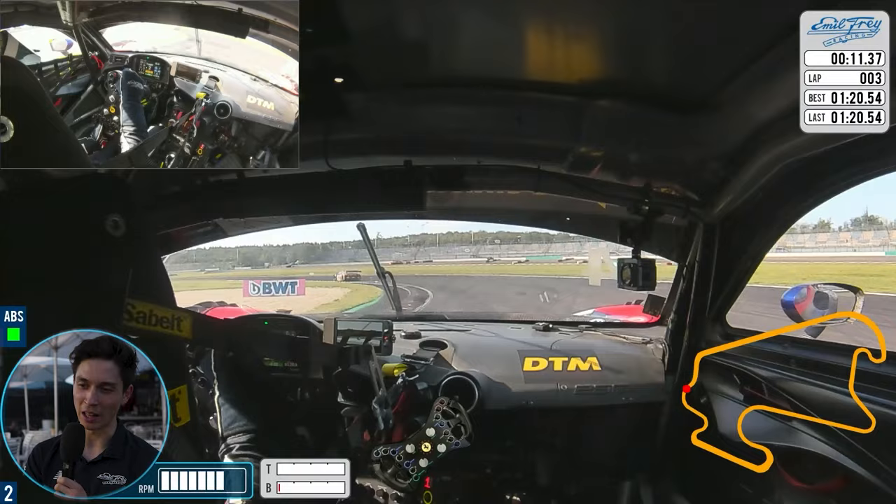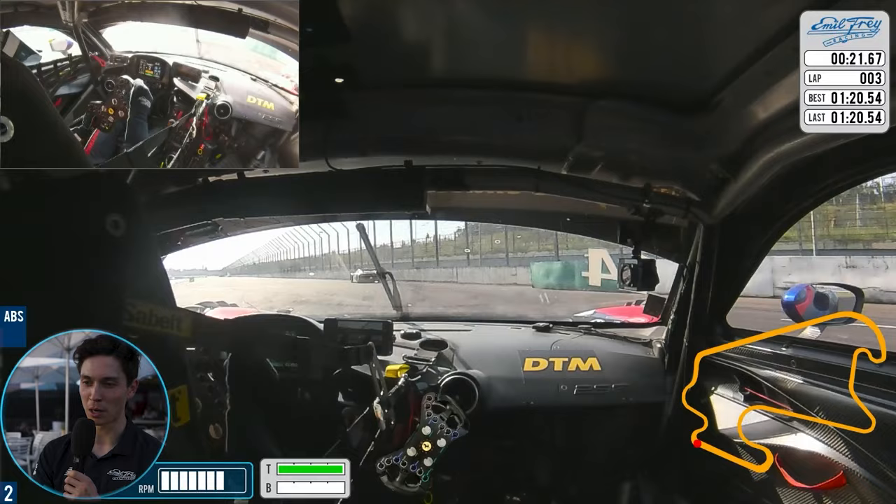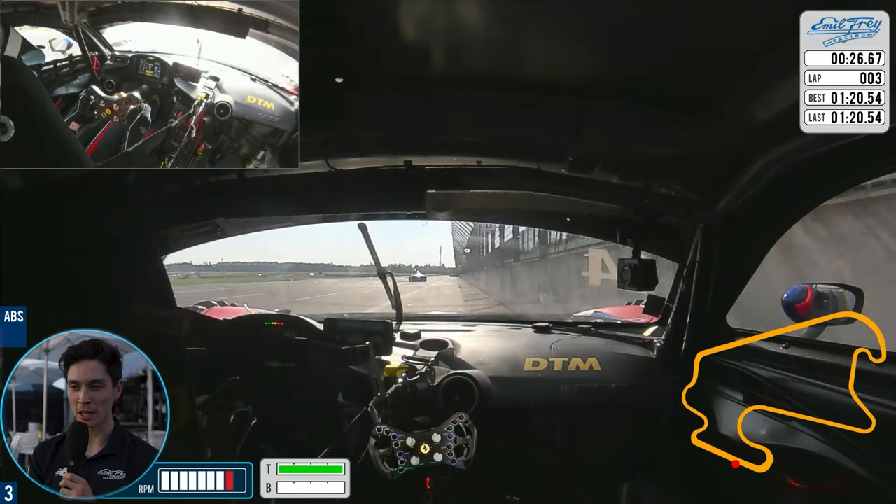Then straight over to the other side, a lot of curb there as well. Then you're into a very low speed first gear corner — hook the wheels onto the inside of the curb, use a little bit here as well. You jump out and there's a big bump as you head towards the wall. I have a little bit of a moment but manage to keep it under control.